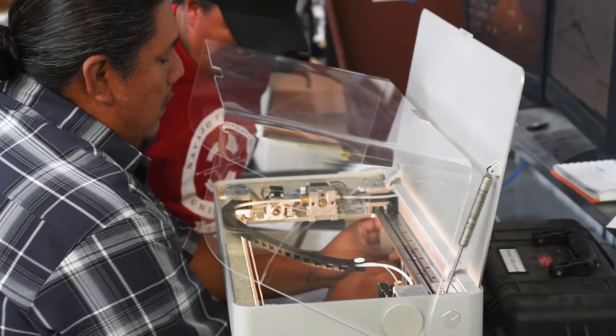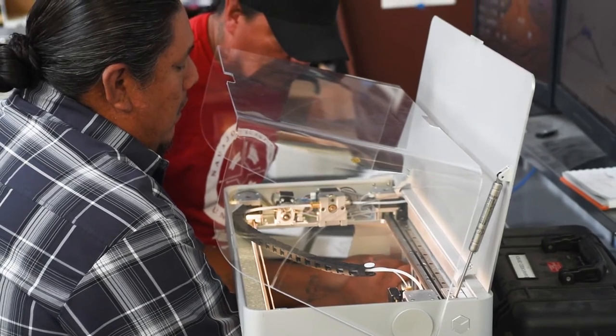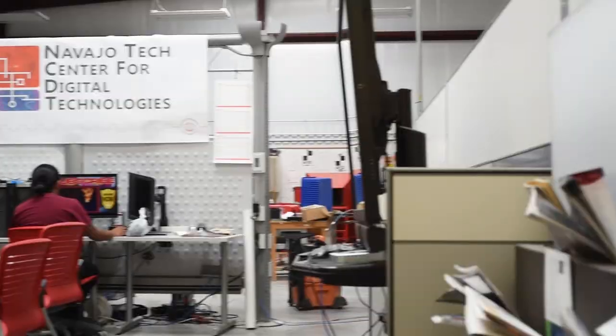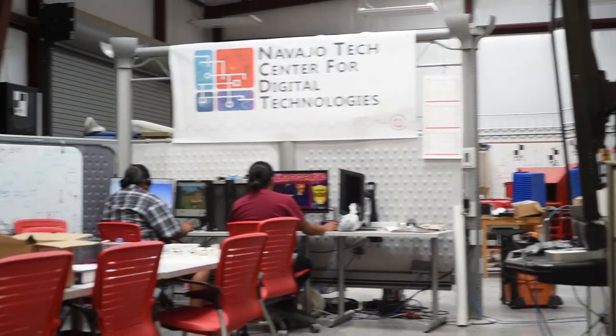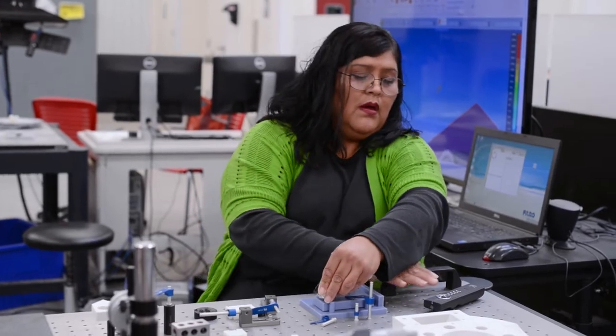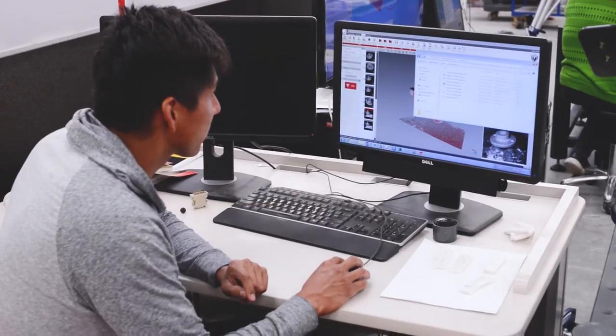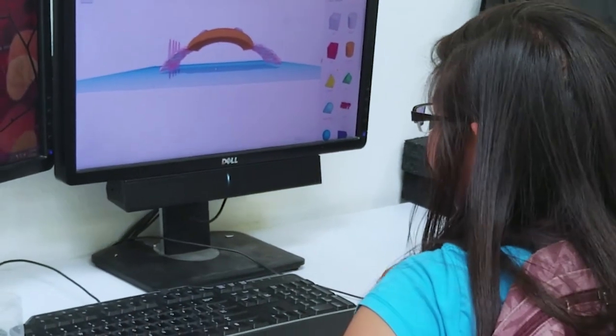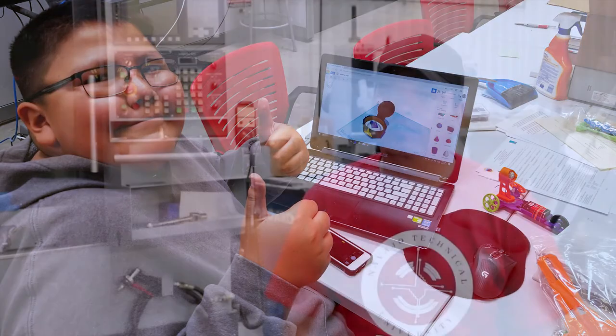NTU continues to create career pathways for endless possibilities. We're a diamond in the rough — there's a lot of opportunity here at the Center for Digital Technologies. We'd like to see more student involvement, whether or not you're involved in any of the technical degree programs. If you want to learn more about 3D modeling and advanced manufacturing, feel free to come in — the door is always open.